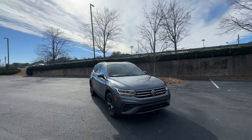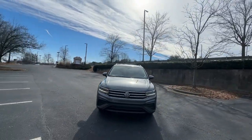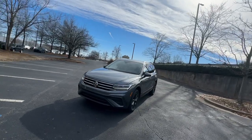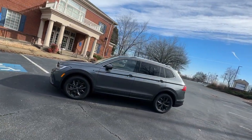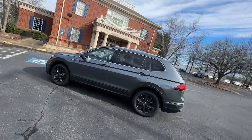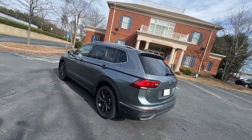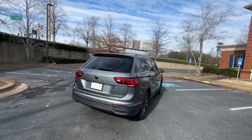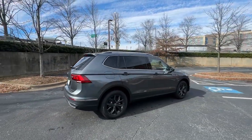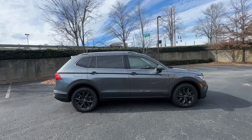Introducing the 2024 Volkswagen Tiguan. This versatile Tiguan was built to keep up with your family's busy lifestyle. Standout fuel efficiency, available third-row seating, flexible interior configuration, and advanced safety and connectivity tech make road trips and errands easier than ever before. These are just some of the great options this vehicle comes with.